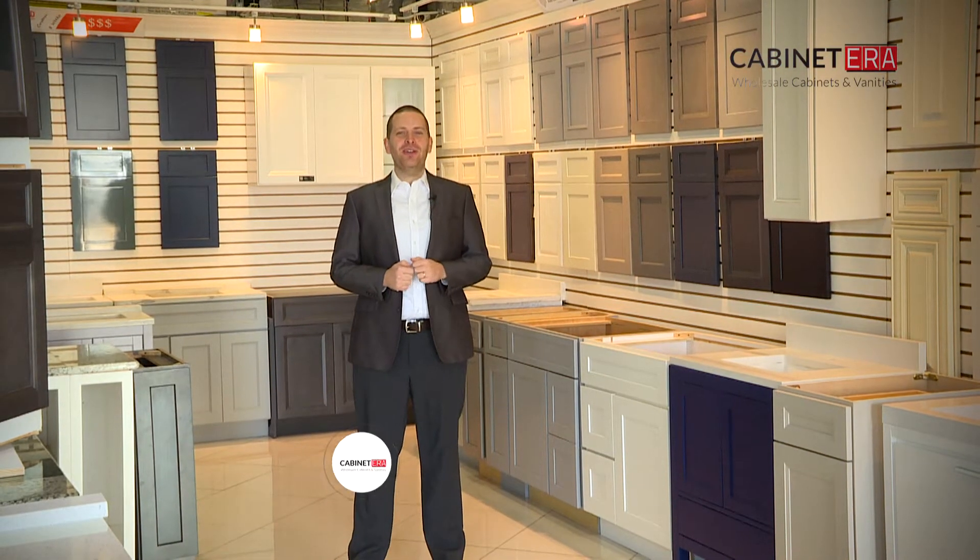Hello and welcome to Cabinet Era. Today we'll be answering one of the most commonly asked questions, which is: why the price difference?